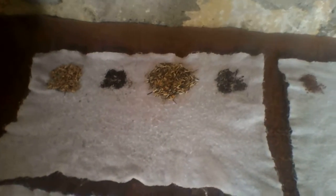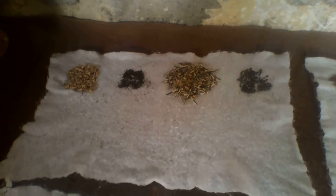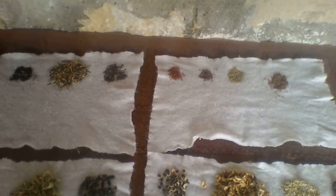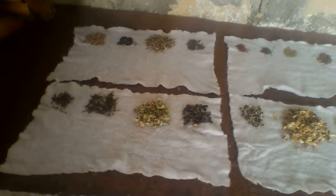From the left we have echinacea, whose flower petals can be brewed just like an herbal tea, and it's said to be good for colds. The first one is echinacea. The second one I don't know the common name for, and the last one to the right is salvia. Again, look at the multiplicity and variety we have here.